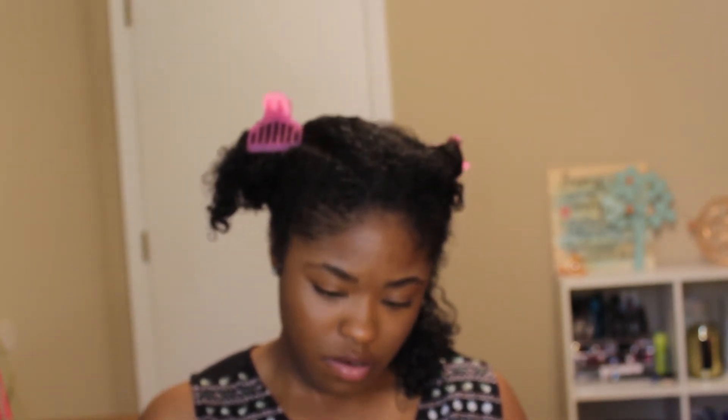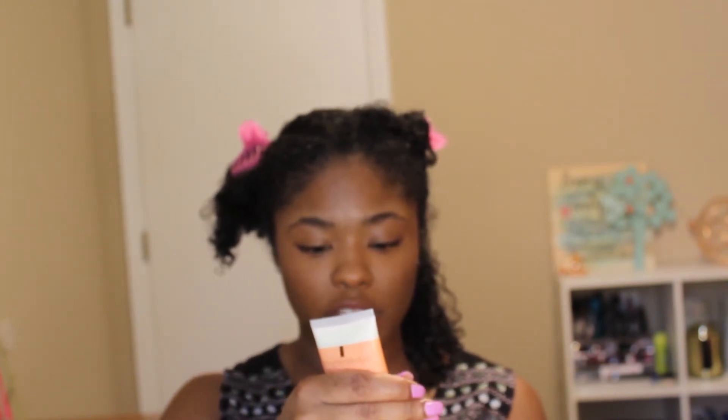I can't get this seal open — y'all know from my last video I was scared I broke a nail; I'm trying not to break one now. Okay, I got it open. So I'm just going to use some of this product. I don't want my hair to be weighed down, so I'm not going to use too much. I'm going to go ahead and put this all throughout my hair.